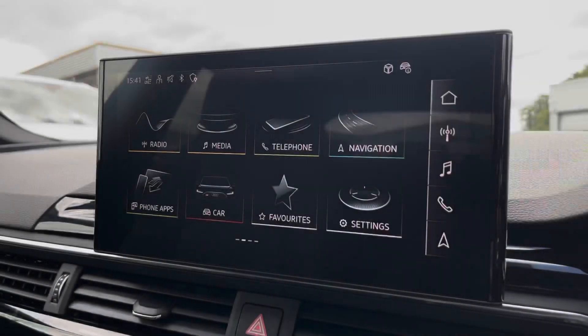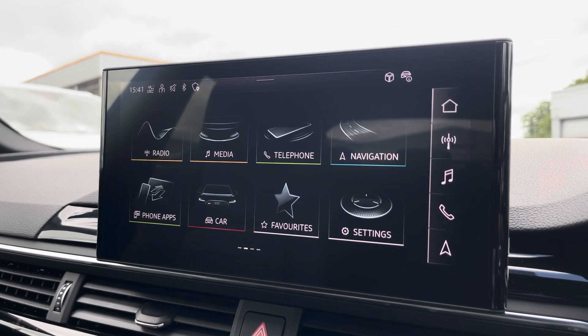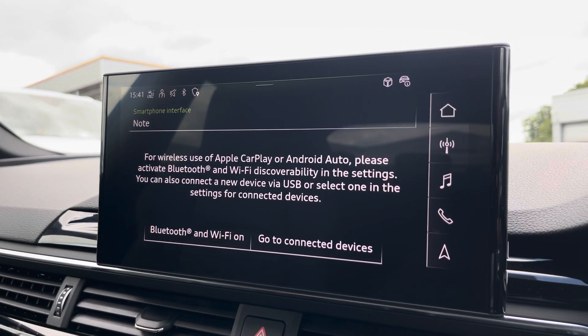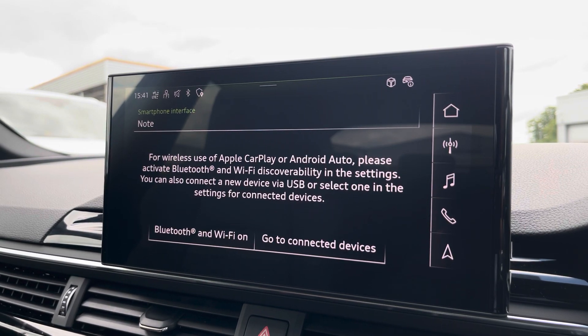Moving over now, we have some great features including radio, media, telephone and navigation. But what I'm excited to show today is phone apps, which features Apple CarPlay and Android Auto, allowing you to use Apple Music, Spotify and Google Maps. Other apps are also included as well.